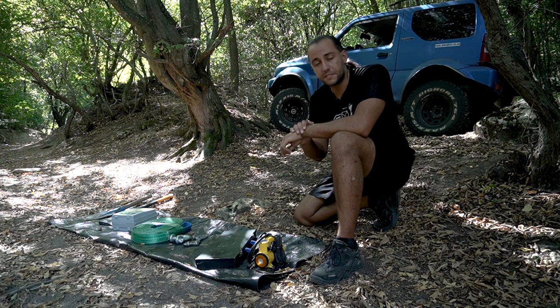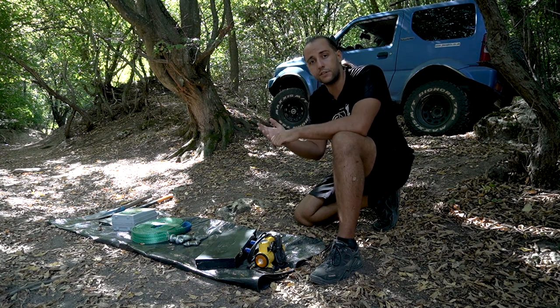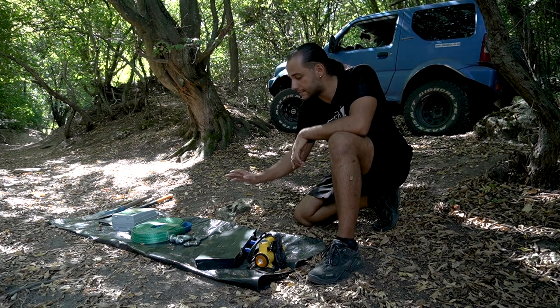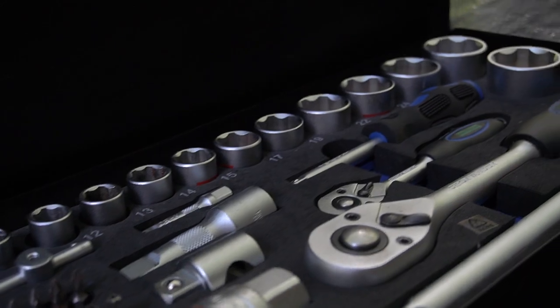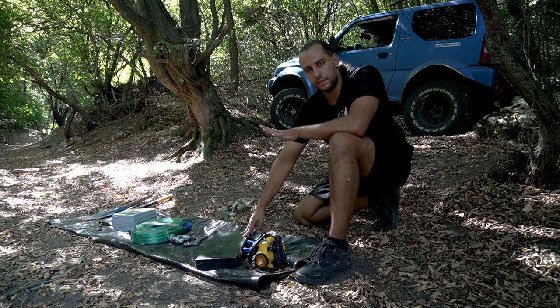Imagine you get stuck and something is loose on your vehicle that you have to tighten, and all you have is your strong will, determination, and a Swiss knife. You need at least a basic toolkit to carry out some general repairs on your vehicle. Something from a general store — cheap tools will do the trick.